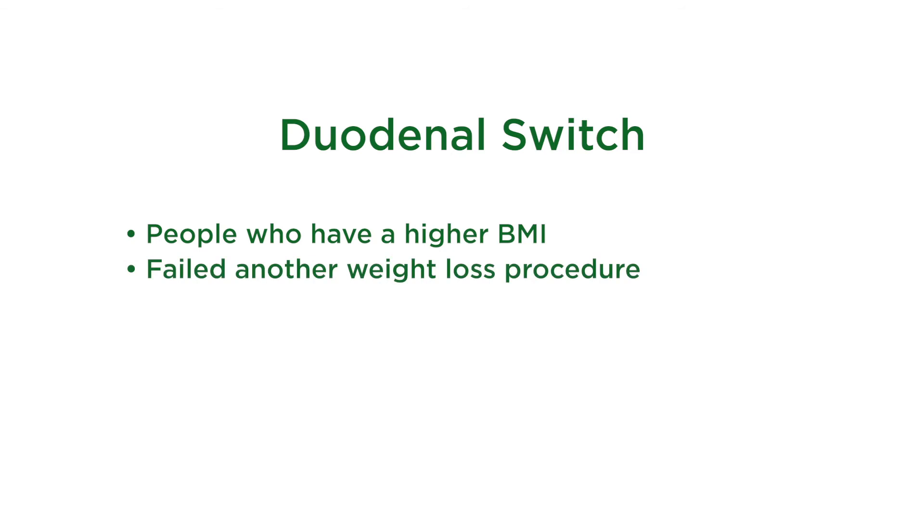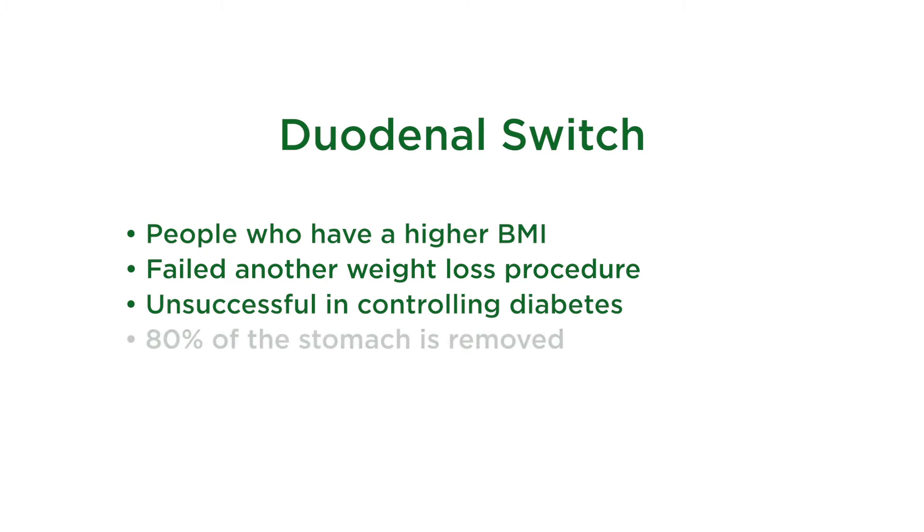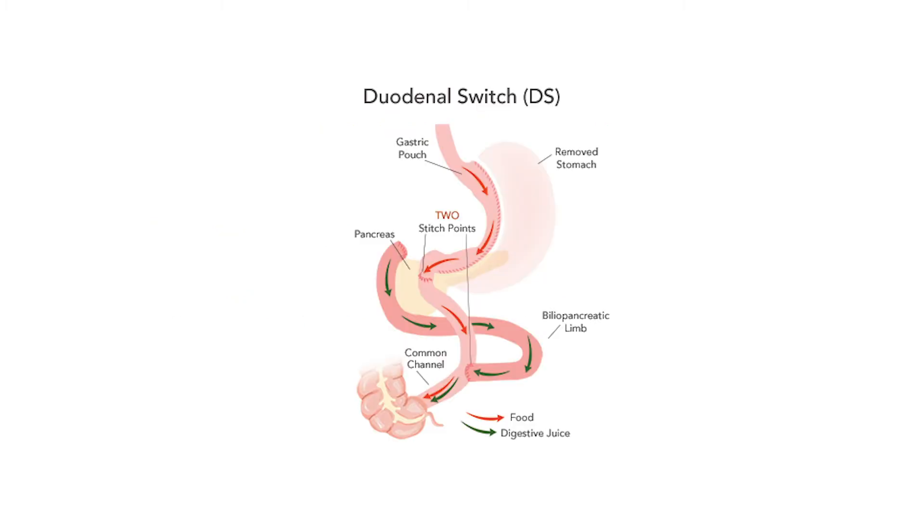We typically reserve the duodenal switch for people who have a higher BMI, who possibly have failed another weight loss procedure, or who have been unsuccessful in controlling their diabetes. With this operation, about 80% of the stomach is removed — similar to a gastric sleeve. Then two-thirds to three-fourths of the small intestine will be bypassed, similar but a little different than the gastric bypass in that it's a longer bypass. This surgery has the highest weight loss of all the procedures.